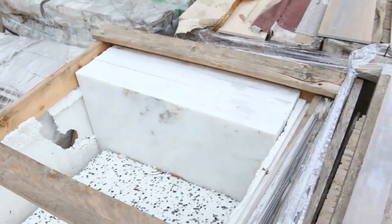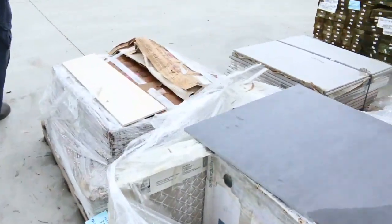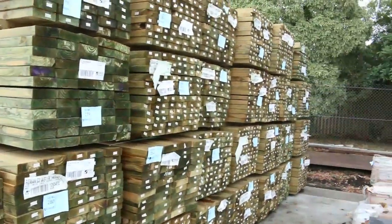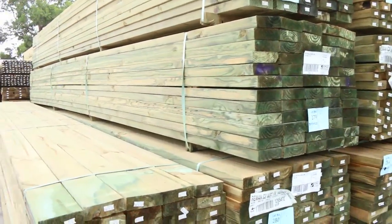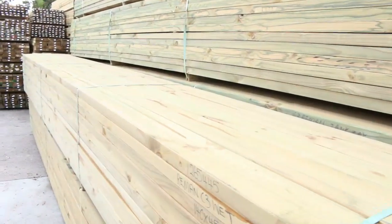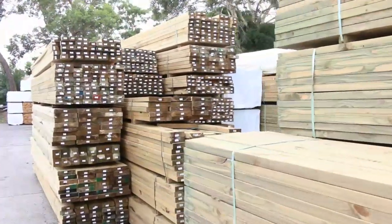We've got heaps of timber come in — lots of stuff inside. We've got Vic Ash, we've got Tassie oak, and some nice long-length packs of treated pine here. I see some 140 by 45 and some 90 by 45 — the 140s up to about six meters long, and the 90 by 45s up to about 5.4 meters long. Plenty of long-length treated over here.